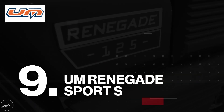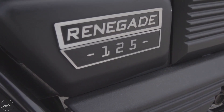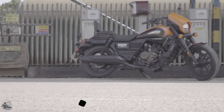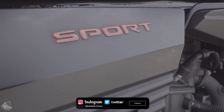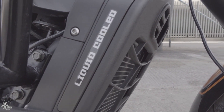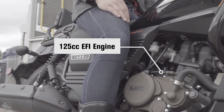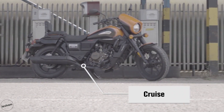At number 9, it's the UM Renegade Sport S. Having been developed across the pond, this 125cc custom bike is a fantastic embodiment of the cruiser style. Sporty aesthetics, a relaxed seating position and modern-day technology make this an awesome option for new riders, as cruising will be comfortable and effortless. The Renegade is the first bike on this list to feature liquid cooling, which is a really nice touch.